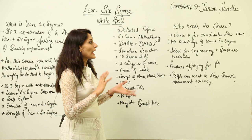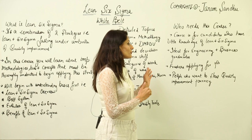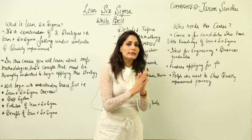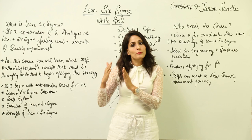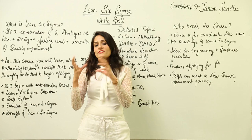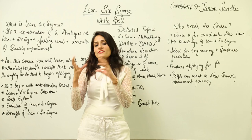Finally, this course is for candidates who have little knowledge of six sigma or lean. It's ideal for engineering and business graduates, freshers applying for jobs, or people who want to start a quality improvement journey. Implementing lean and six sigma means improved business processes with no defects and no variation, which ultimately leads to better customer relationships, better retention, and more profit. If this is your goal, this is the right course for you.